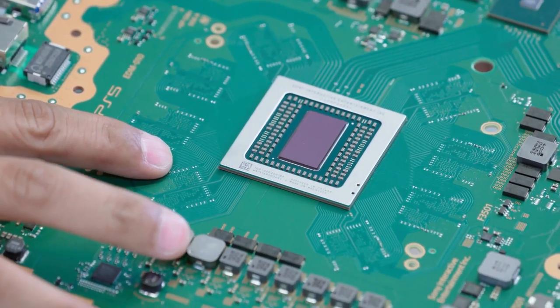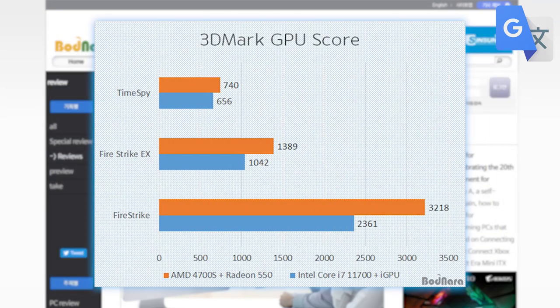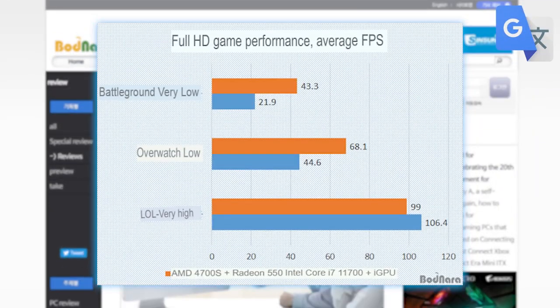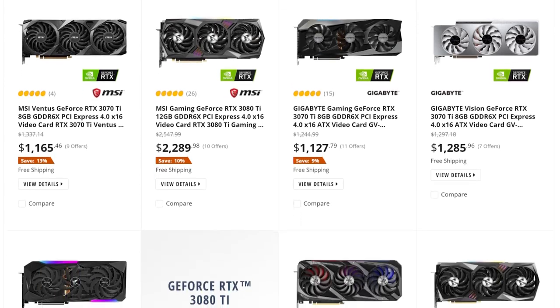That is how the consoles are made. As for performance, the RX 550 fared pretty well against the 11700's iGPU, so it is a pretty good deal when it comes to getting a full system. With that said, I'd mostly just wait for GPUs to lower in price.